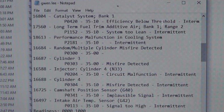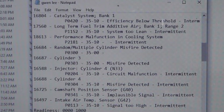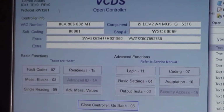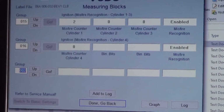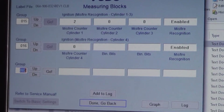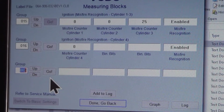Some of these codes might just clear up if we fix the misfire. I'm going to focus exclusively on the misfire for this video. Before we take a look under the hood, let's fire up VAGcom and look at the misfire counters. Misfire counters on Volkswagens are groups 15 and 16. You can see the misfire counters are going up pretty rapidly on number 3, with no misfires showing on the other cylinders.